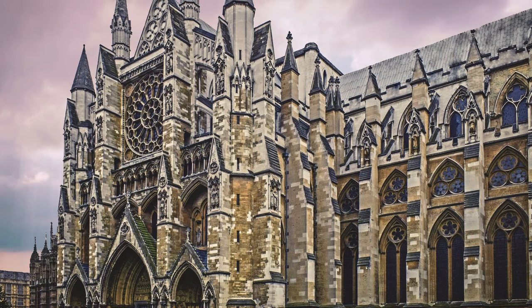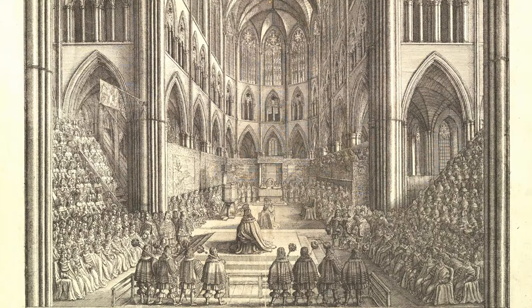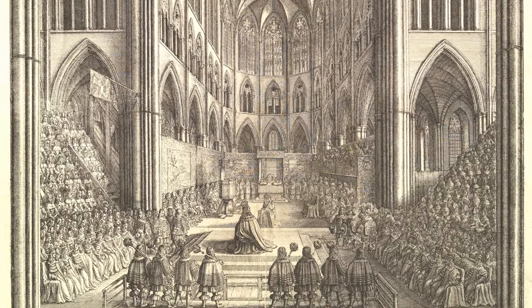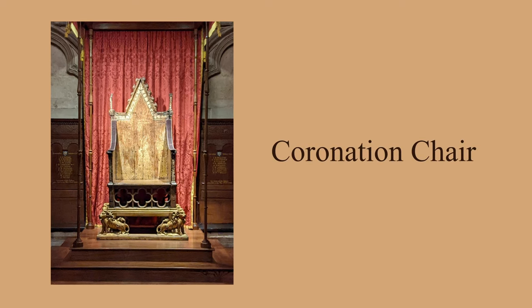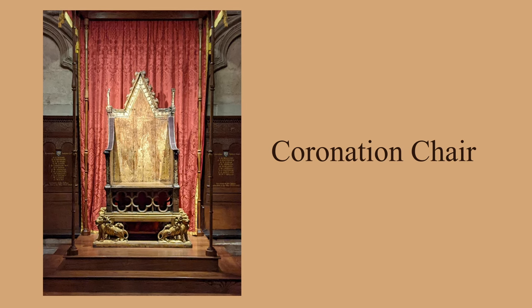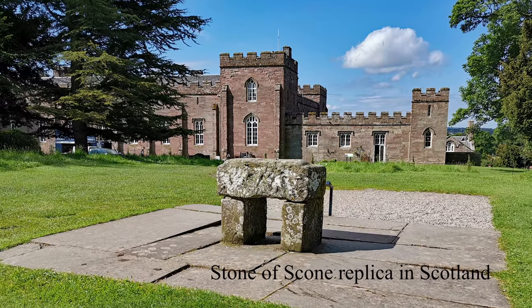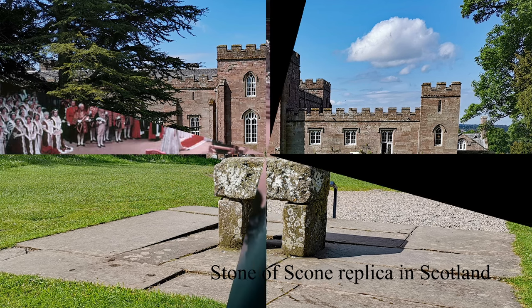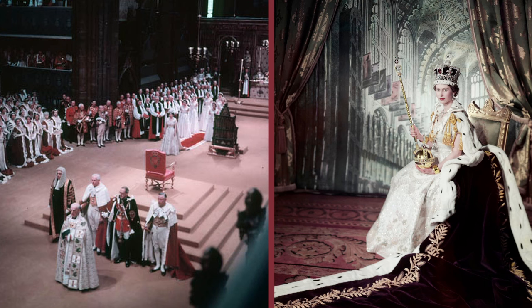Almost 1,000 years ago, on Christmas Day in 1066, William the Conqueror was crowned here, and since then another 38 kings and queens have also been crowned here in a ceremony known as the coronation. The coronation chair has been used for the last 700 years. Made of oak and originally covered in gold leaf, it was designed to hold a very sacred stone from Scotland called the Stone of Scone, upon which countless monarchs of Scotland had been crowned. Queen Elizabeth II's coronation in 1953 was notable because it was the first time a coronation was broadcast internationally.